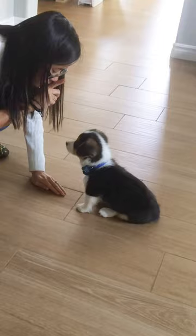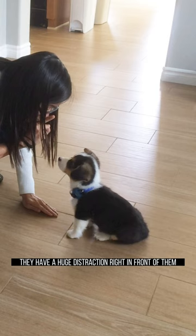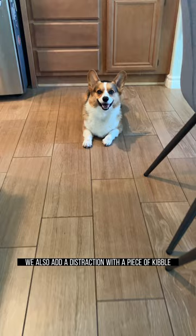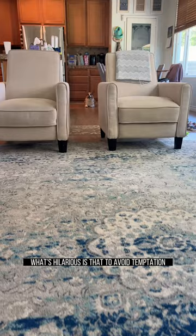Next on the list, let's try the leave it command. Place a piece of food in front of your dog and have them look at you rather than the treat. They have a huge distraction right in front of them, so go back to the basics in terms of duration. Once successful, you can add distance and duration. Here in this example, we also add a distraction with a piece of kibble in between me and Gandalf before calling him over. This is a combination of stay, look at me, leave it, and come. What's hilarious is that to avoid temptation, Gandalf will walk the path as far away from the distraction as possible.